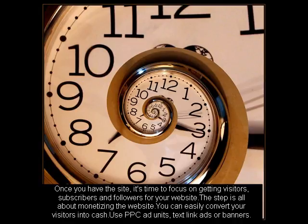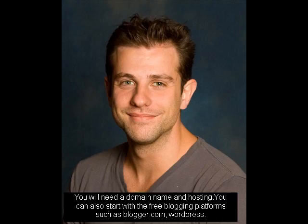You can also start with free blogging platforms such as blogger.com or WordPress. Nowadays, working from home is becoming extremely popular. Especially moms love the way to make money online sitting beside their kids.